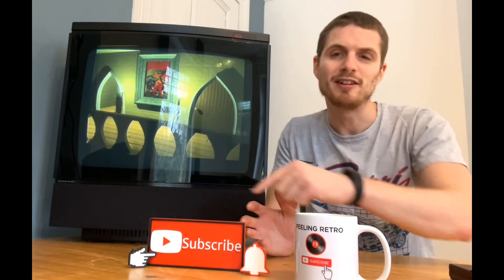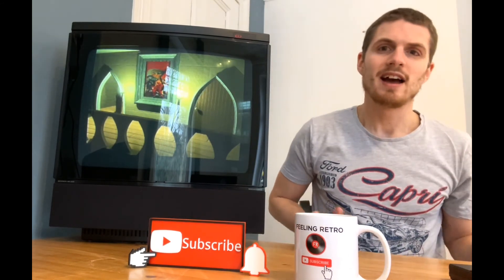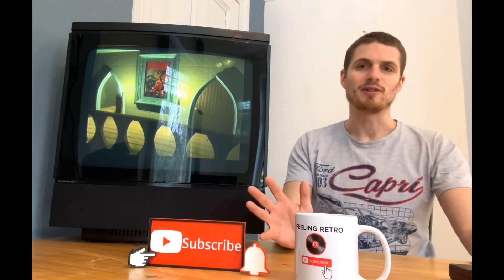Remember, subscribe to the channel if you're liking this video already and go and check out our other videos with other retro goodies.